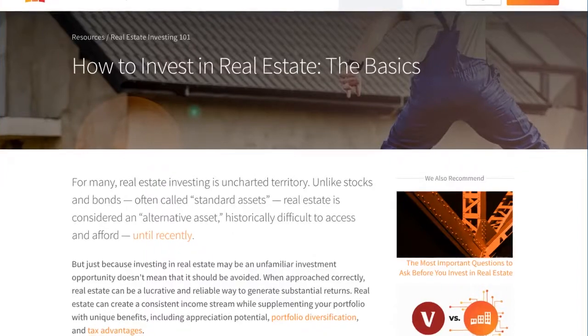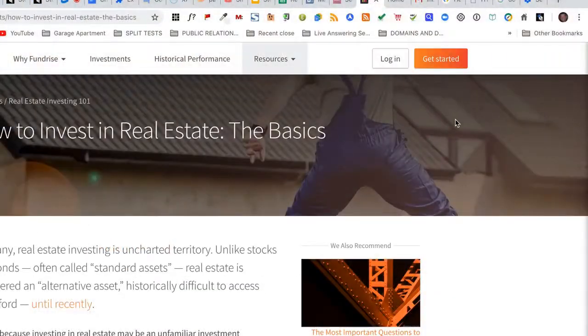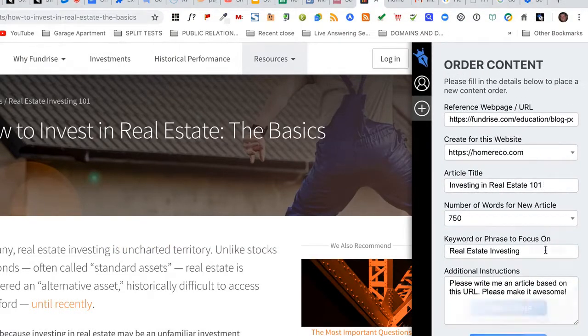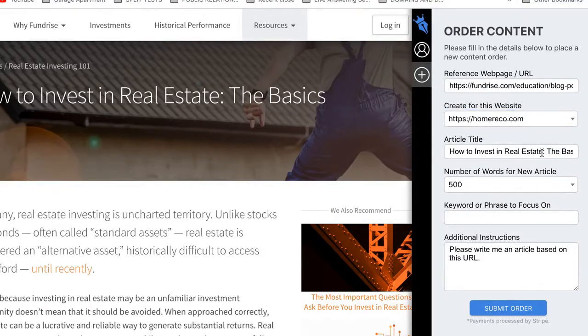Here's a quick demo. First you find an awesome piece of content. Next, clicking this icon, you'll extract all the needed details. Then you'll make a few small changes like telling us which site to post it to, editing the title, telling us which keywords to target, and adding any special instructions.